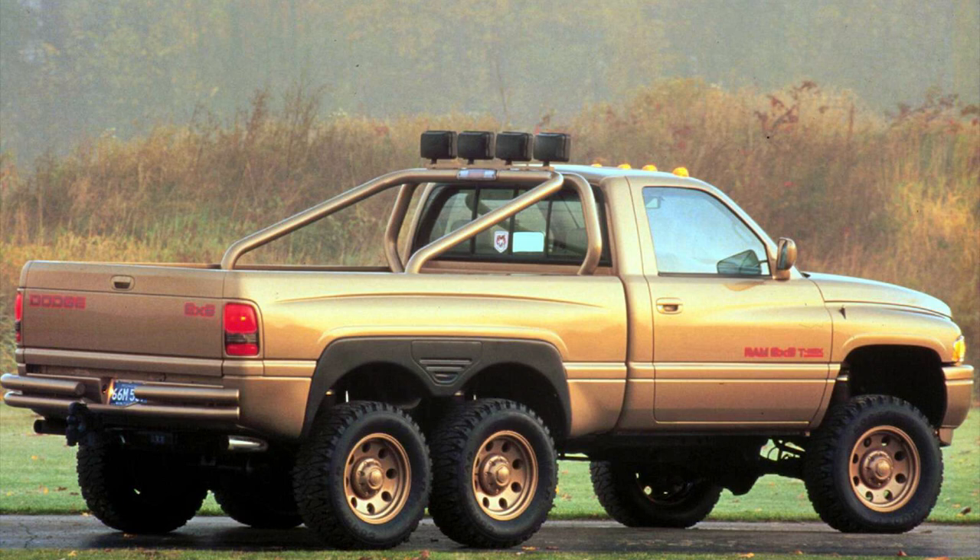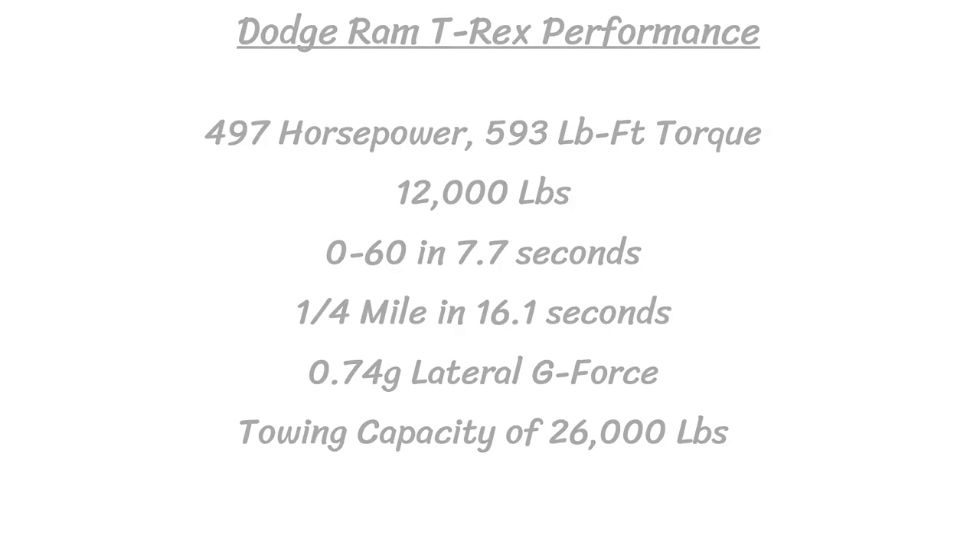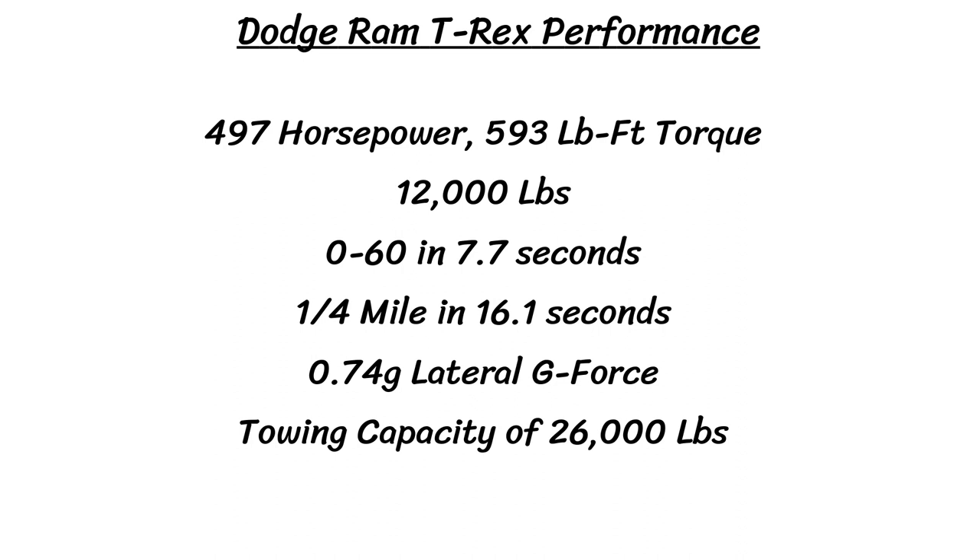For the power plant, a high-output 8-liter Magnum V10 was thrown in with a whopping 497 horsepower and 593 pound-feet of torque. This engine was heavily modified with high-compression pistons, billet crank, ported and polished heads, modified camshaft, bigger injectors, forged steel rods, and tubular headers. This was paired with a beefed-up four-speed automatic. This 12,000-pound vehicle can go 0 to 60 in just 7.7 seconds and run a quarter mile in 16.1 seconds.